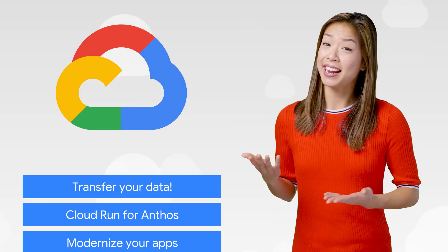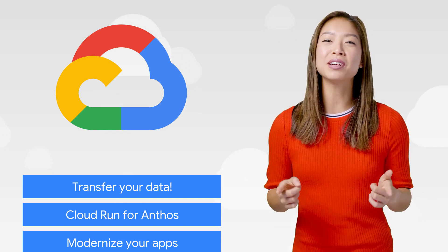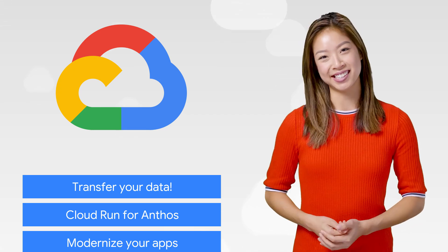I'm Stephanie Wong, and welcome to the last 2019 episode of This Week in Cloud, where we serve you the lowest latency news. This week, we're talking about data storage, Anthos, and eagerly anticipating next year.